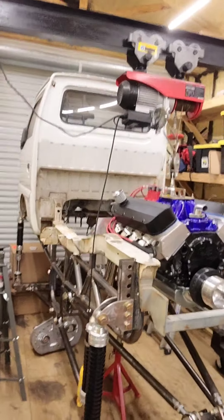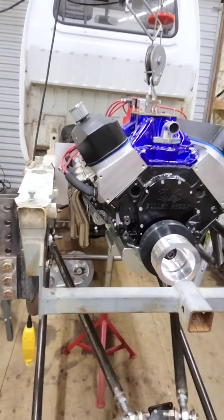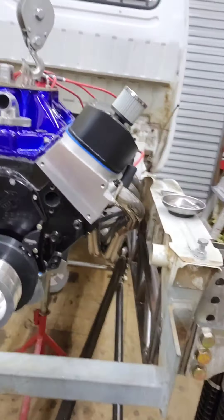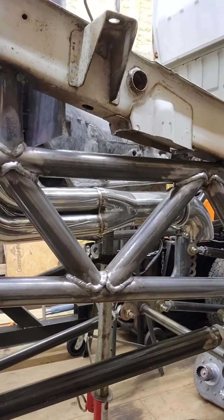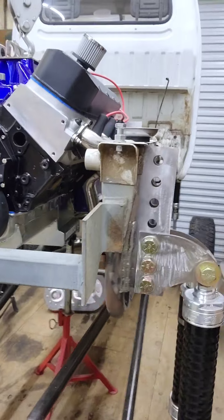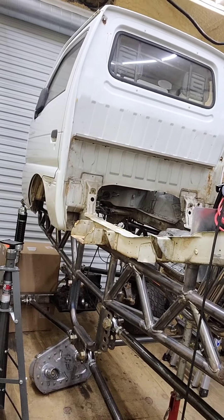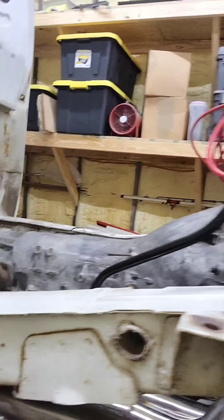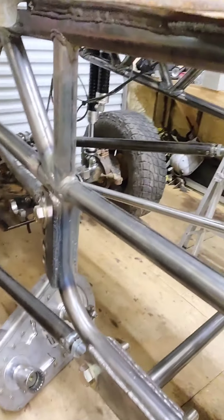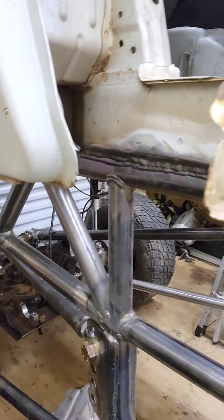Got a quick video update — got the motor sitting up in the truck now. It's not fully bolted in, just hanging up in there. Been playing with these nitrogen shocks trying to get everything leveled out, but it's coming along. Hopefully tomorrow I'll get the motor fully mounted up in place, get that transfer case mounted back up in the center, start measuring my driveline angles and everything. It's gonna be interesting.